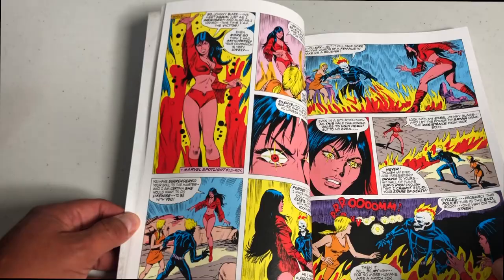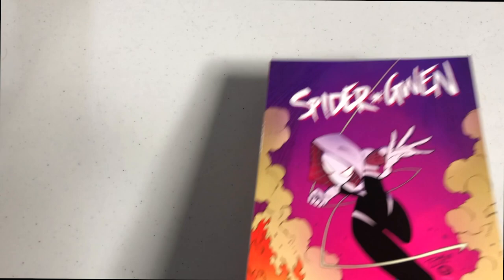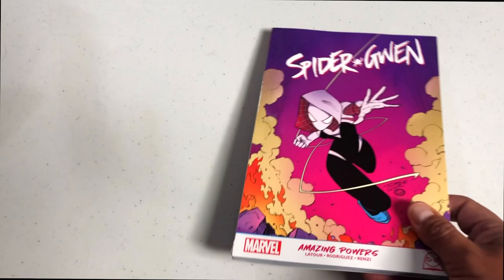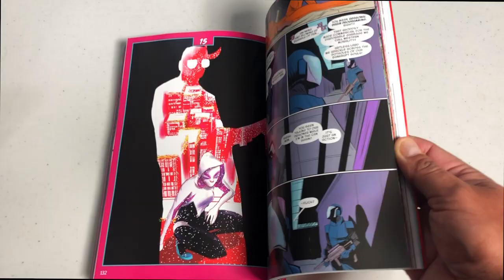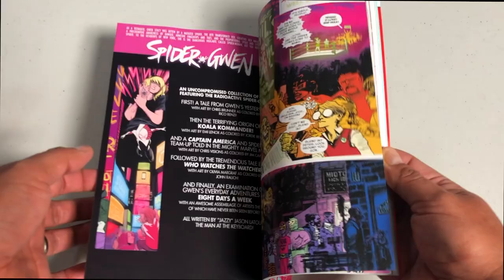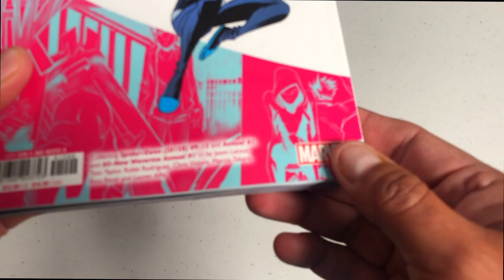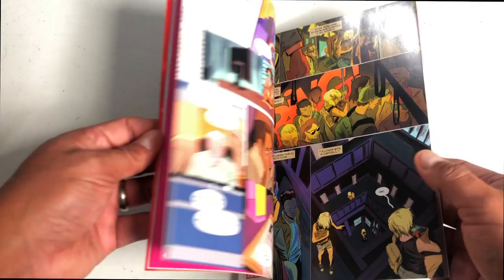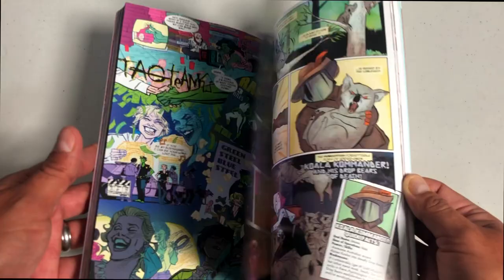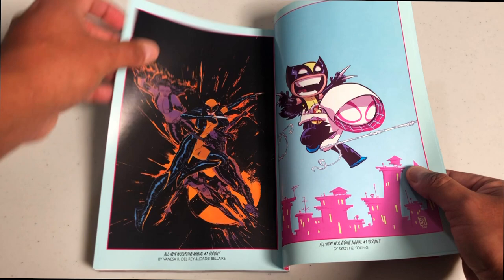Next up is the graphic novel size — these are a little smaller than your traditional trade paperbacks. This is Spider-Gwen: Amazing Powers, the second graphic novel from Marvel featuring the character. It's geared towards a younger audience, but really anybody can enjoy it. I love that they're manga-sized and a little cheaper — this one retails for $12.99. It collects Spider-Gwen issues 9 through 15, Annual number one, and All-New Wolverine Annual number one. And they do have extras in the back — variant covers and original art pages.